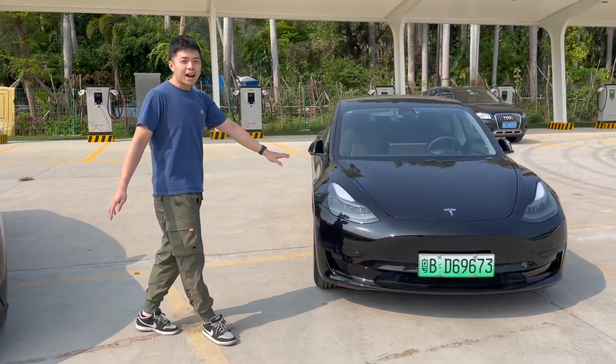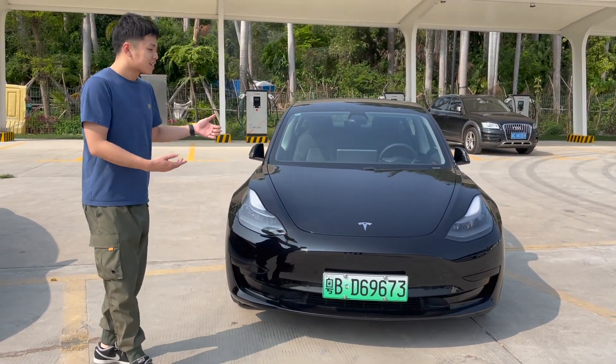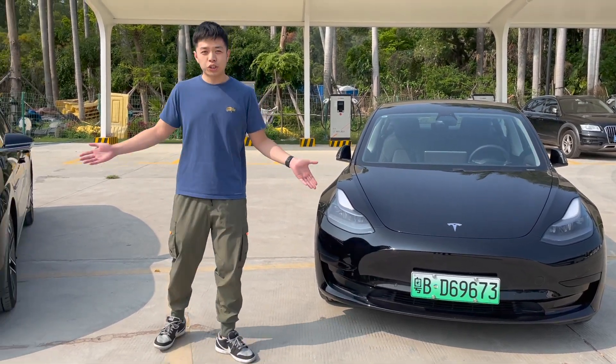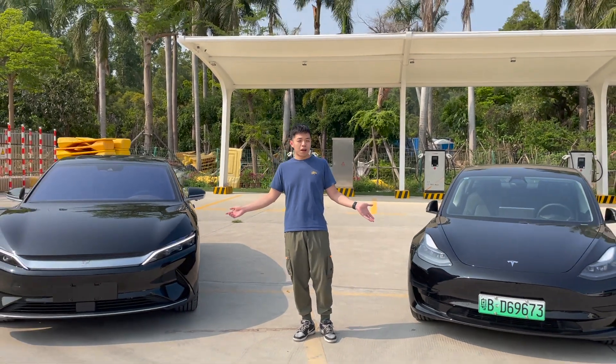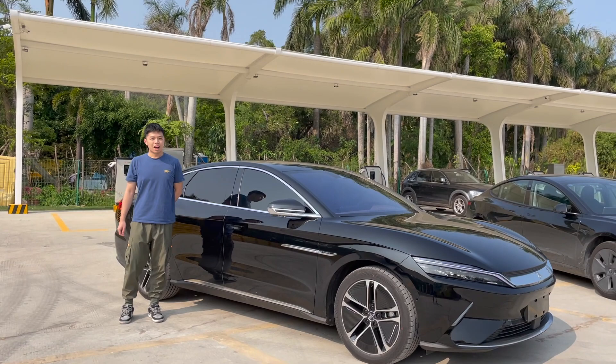Everybody is very familiar with the Tesla Model 3 — its design looks very futuristic. So which one do you prefer? Please comment down below with your thoughts.